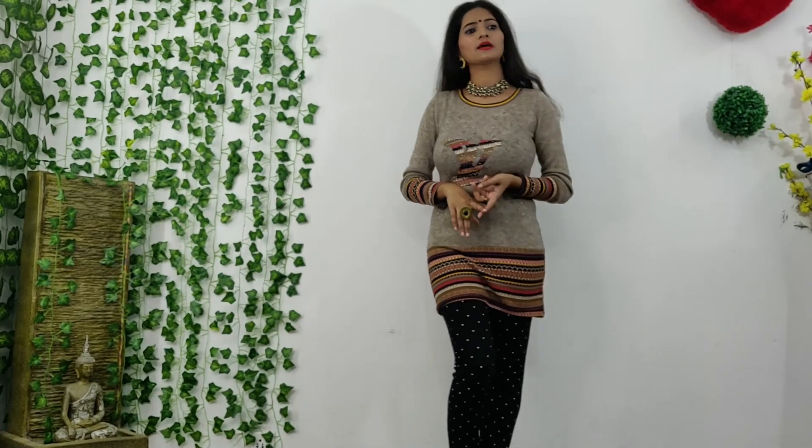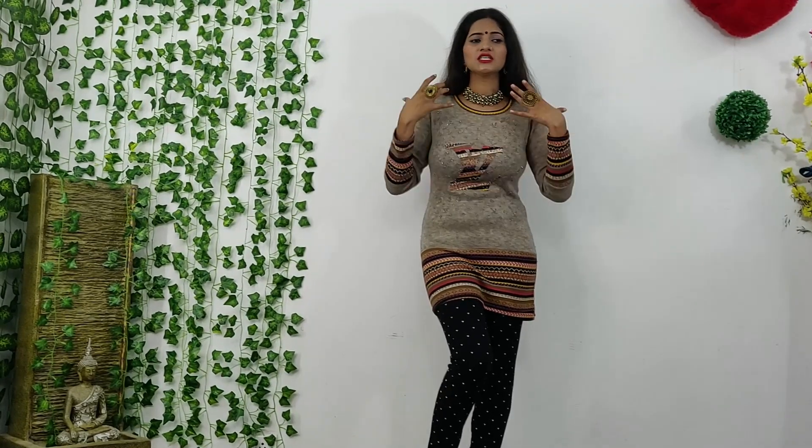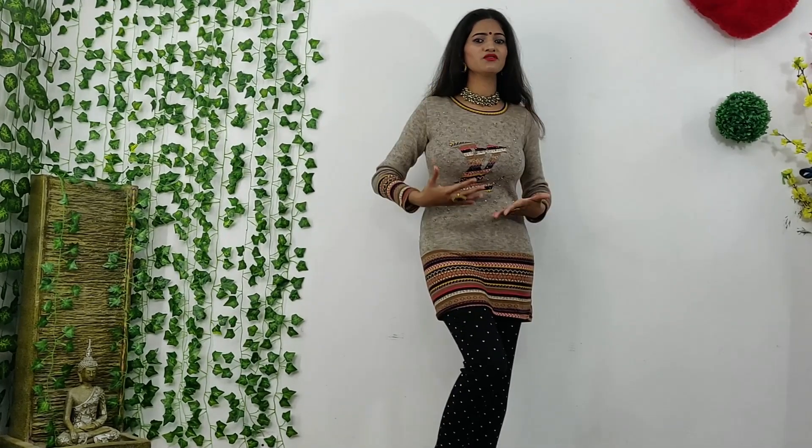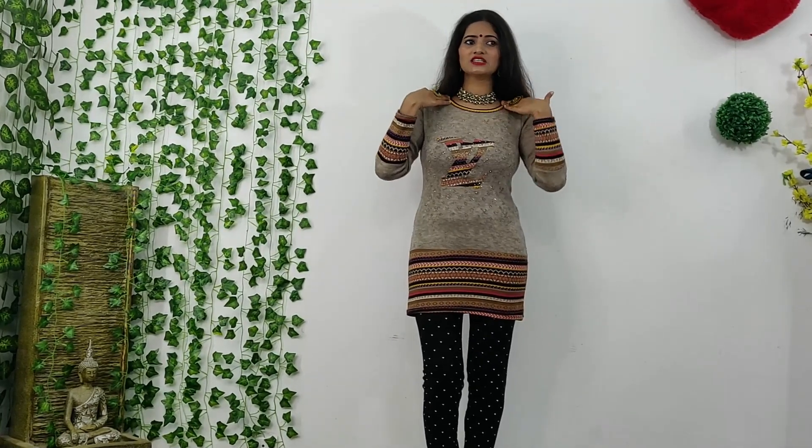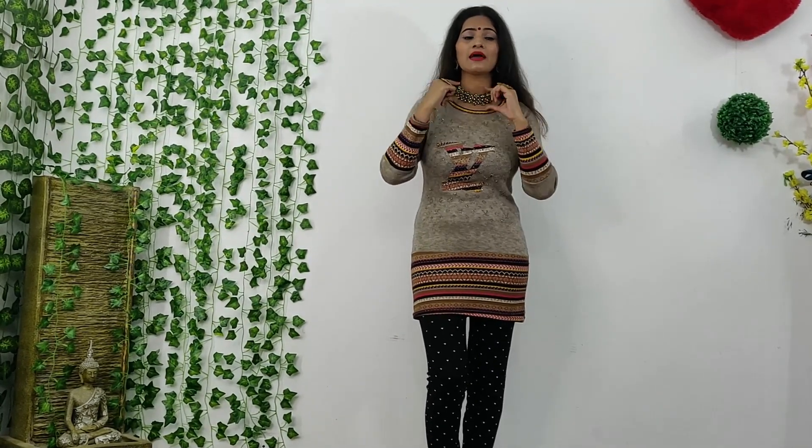So guys, first of all, my solution is that if you have a beautiful sweater — slim fit and fitting — you can choose this sweater. As you can see, this is my long sweater. It is a very beautiful sweater. You can see that it has a nice neckline. It has a very nice look and a very nice neck piece.